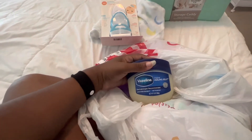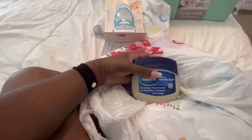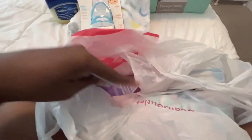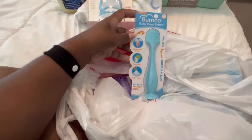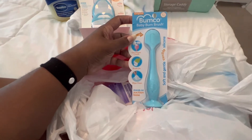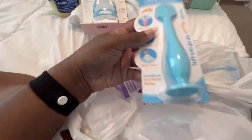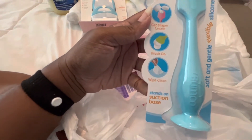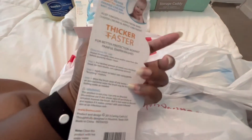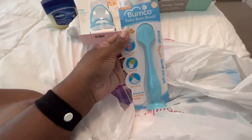Got him some Vaseline for when he gets his circumcision — Kyle confirmed he's getting circumcised. I also saw the Baby Bum Brush on Amazon and had to get one. I ended up finding it at Target — it's basically to apply diaper cream to his private areas so you're not putting outside germs or funky scents on your finger. I was like, okay, that's a must-have.